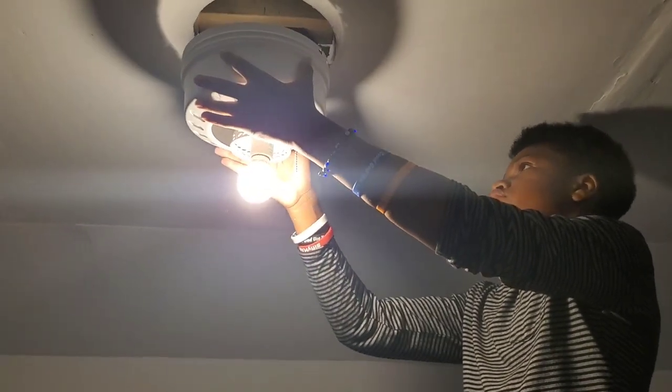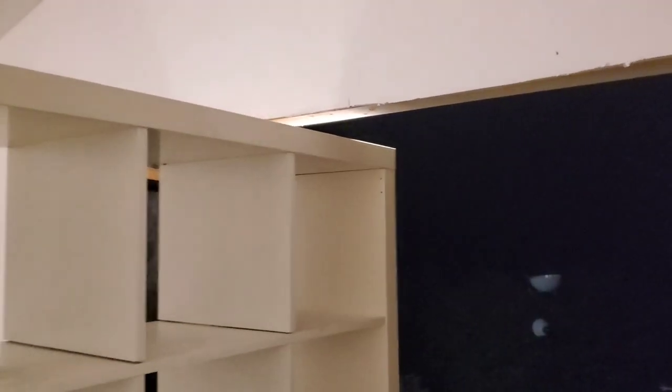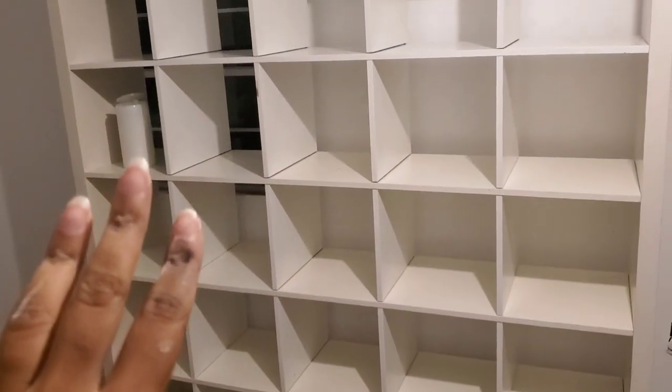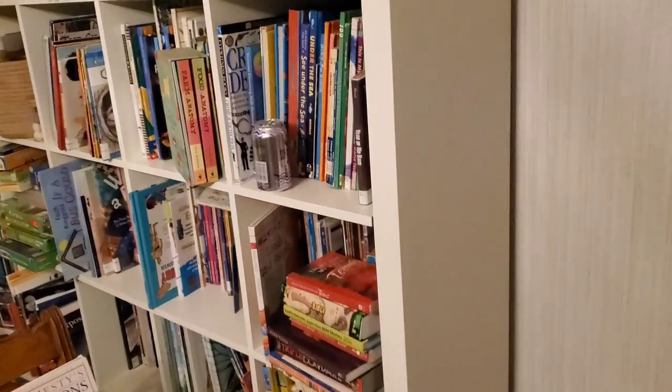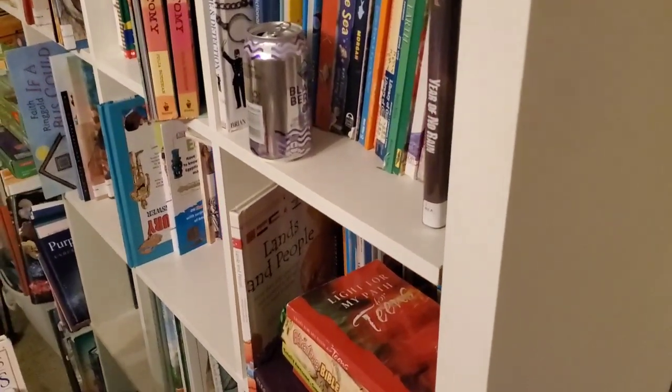I've got my husband up here hard at work — he's getting the ceiling fan hooked back up for us. We now have the cube in here and I am so excited; you can just see how good it looks in here. I've been wiping everything down and the floor looks a little bit better. I still have the other cube to bring in. I'm so sleepy, but you've got to do what you've got to do.